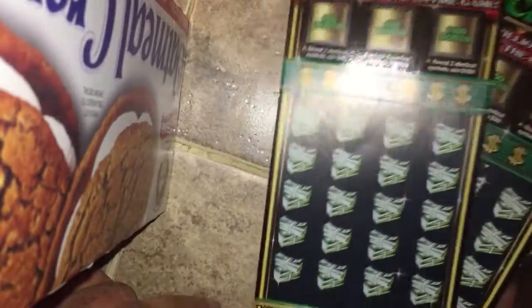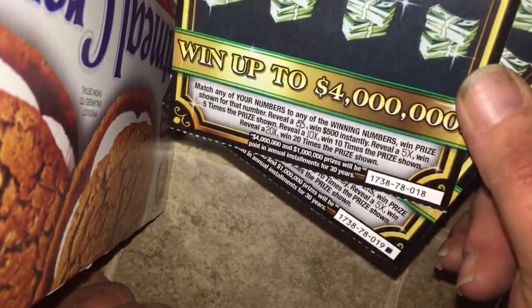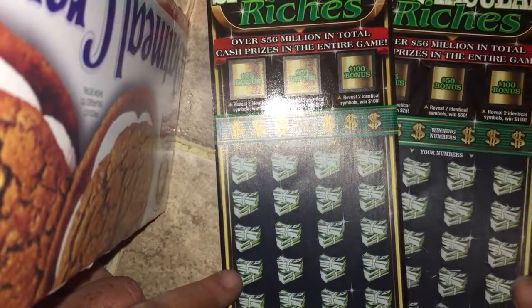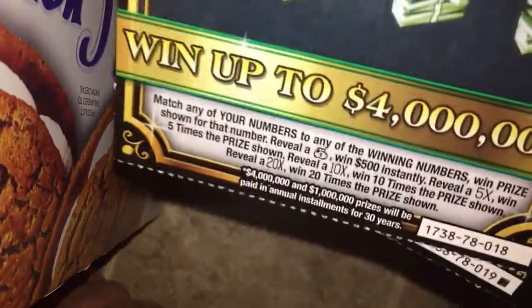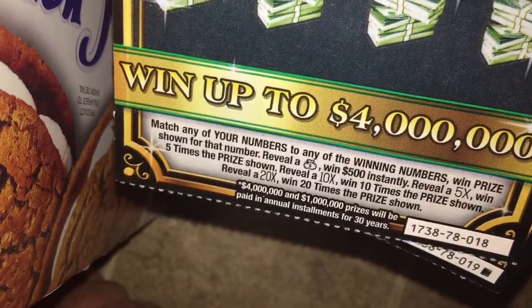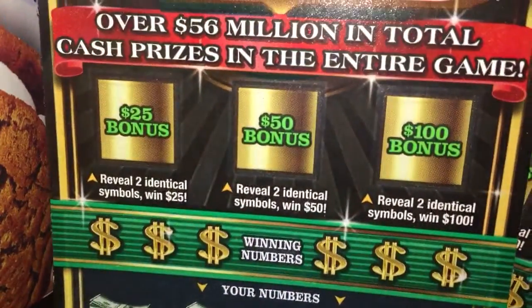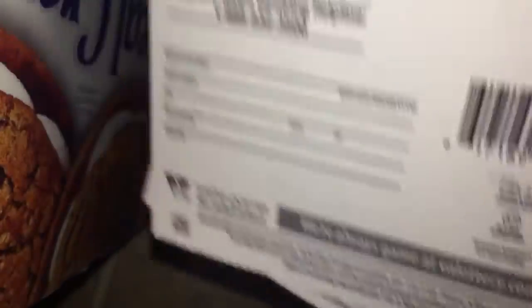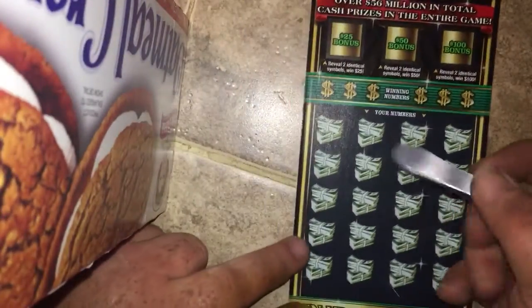It is the last two in the book — 18 and 19 — on the Four Million Dollar Spectacular Riches. It's a $20 ticket, a matching numbers game. Money bag wins $500. There's a 5x, 10x, and 20x multiplier, and three bonus spots at the top. Overall odds are 1 in 2.81. So we've got the last two in the book, 18 and 19.